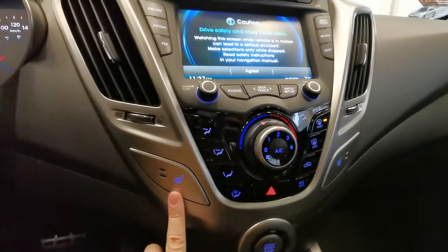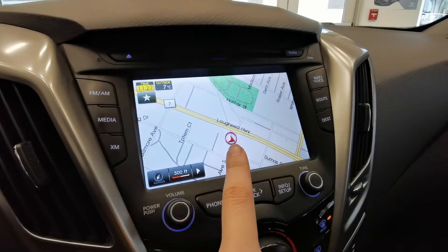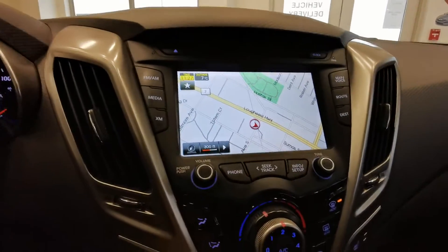You've got the push button start, heated seats. The touch screen comes with navigation and backup camera.